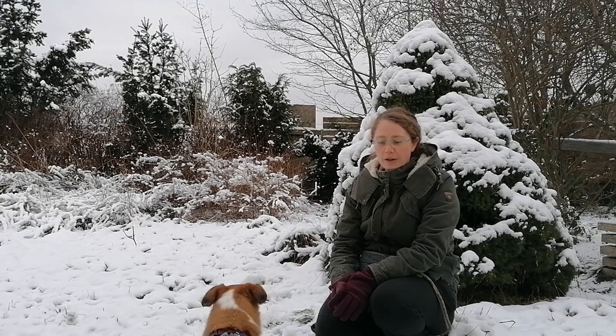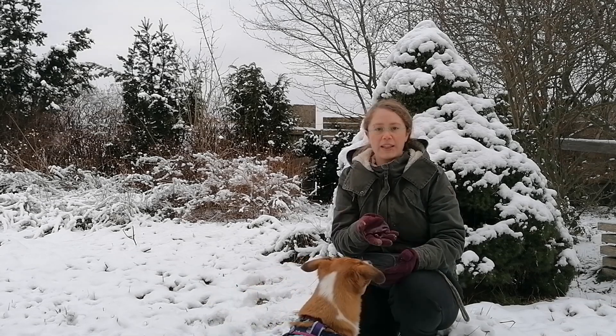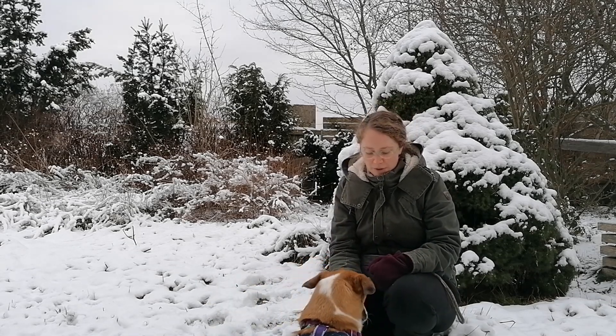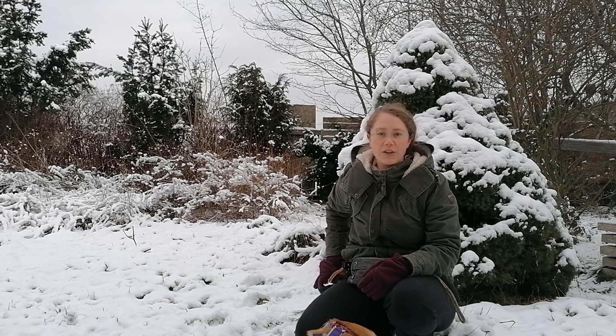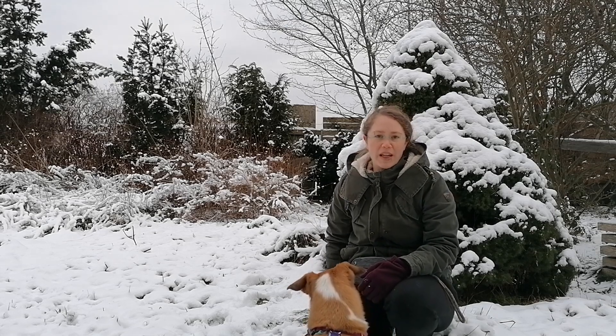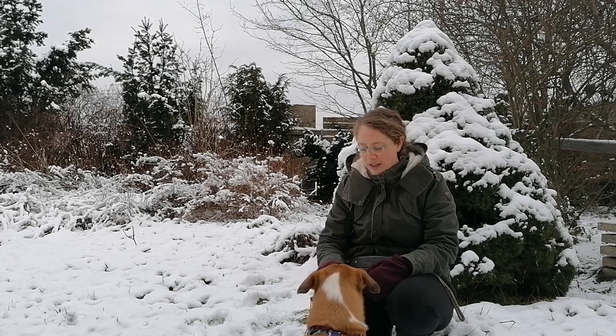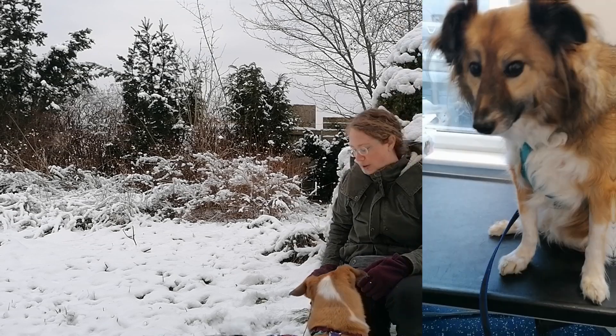I also have some dry kibble. Most of the time it's not that high in value for the dog, because it's dry and boring. Something soft, small, and easily swallowed is very often higher in value.